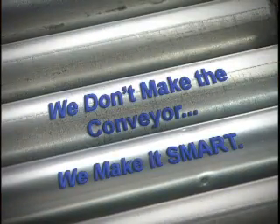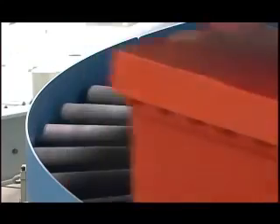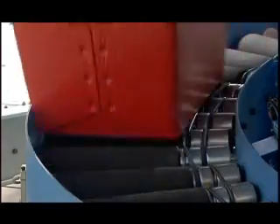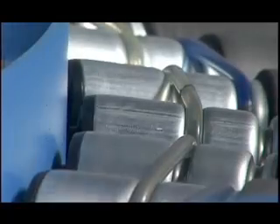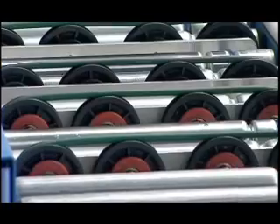These nine words sum up what Insight Automation is all about. With a staff of engineers that have a combined more than 100 years of industry experience, you can understand why that saying is more than just a slogan. Making the conveyor smart is taking literally mundane steel objects and giving it life.